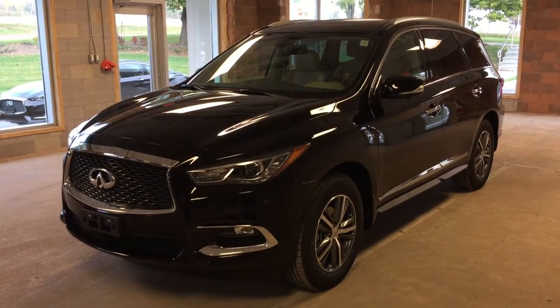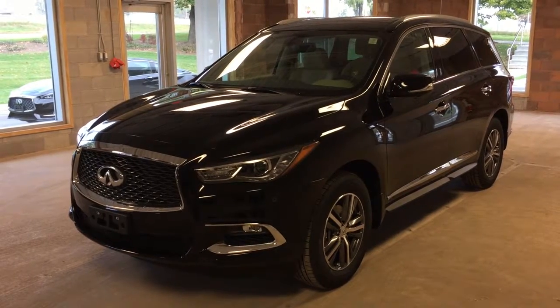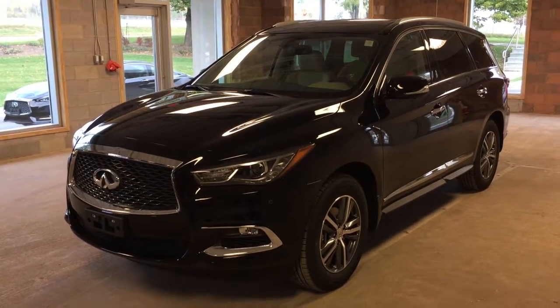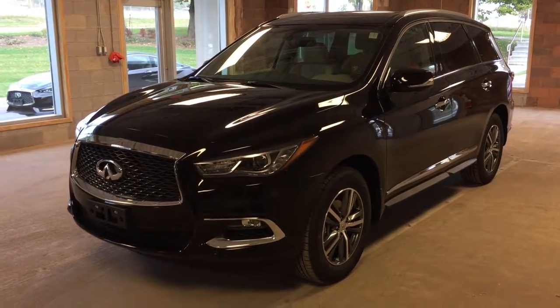This is an all-new 2017 Infiniti QX60, featuring all-wheel drive in an obsidian black metallic exterior. I hope you enjoyed the video, and please be sure to visit us at Oakville Infinity, 2270 South Service Road West, Oakville, Ontario.